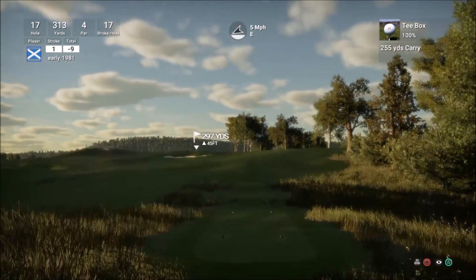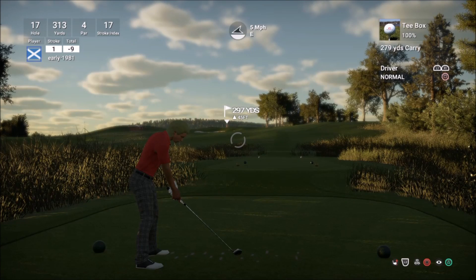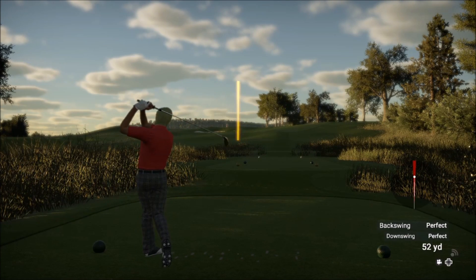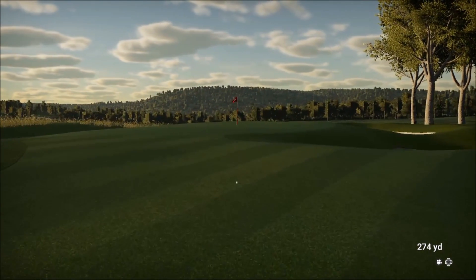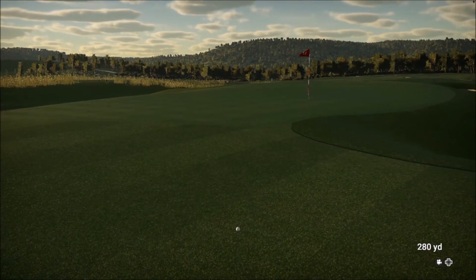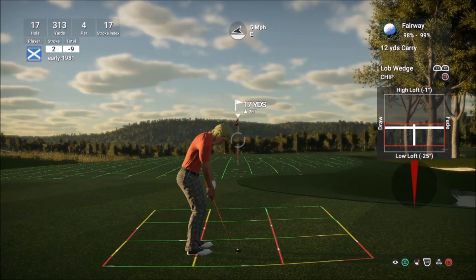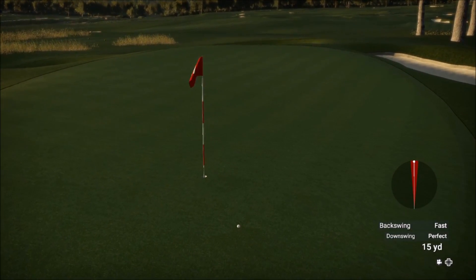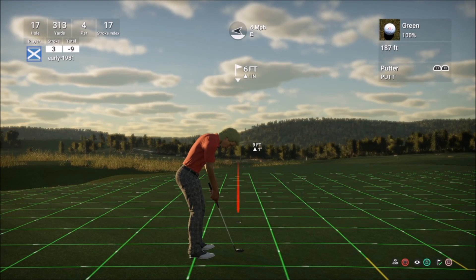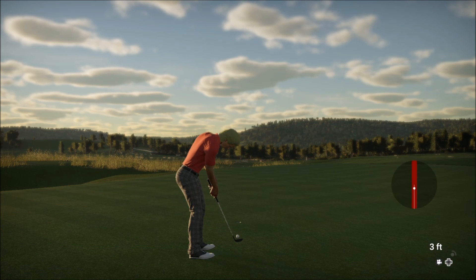Hole 17, which is a short par four — playing 322 for Johnny, 297 for me. So I'm at a huge advantage this hole, especially with the tour clubs. I reckon I could drive this or at least be just short of the green. That's a great drive. Johnny hit a one iron then a wedge to 10 feet but required two putts for his par four. I've got a straightforward six foot putt for birdie to put me 10 under — and this will be two shots better than Johnny if it goes in. Yes!